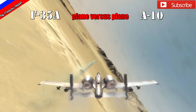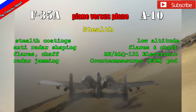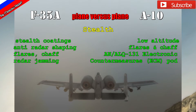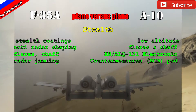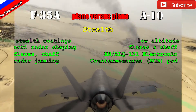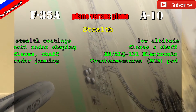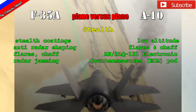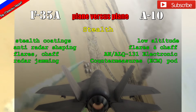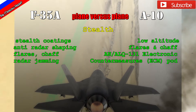Stealth is what the F-35 is designed for. It is a modern 5th generation stealth aircraft — the second operational craft of this type in the world after the F-22 Raptor. It is designed and shaped not to be detectable on radar. The A-10 shows up on radar very visibly because of its simple, crude shaping — radar signals bounce right off its body. The F-35A also has stealth coatings which absorb some radar emissions and prevent them from being reflected back.